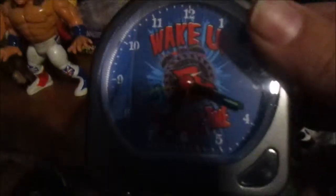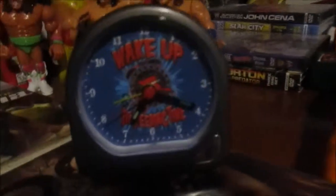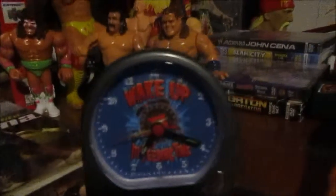On WWE Shop I got this — it's a Ryback Wake Up alarm clock. It says 'Wake up, it's feeding time.' Sadly it doesn't say any words, it's just a beeping sound. I thought it was gonna be Ryback's voice saying 'wake up, it's feeding time,' which would have been cool, but I'm fine with it. It's really cool to have in my collection.